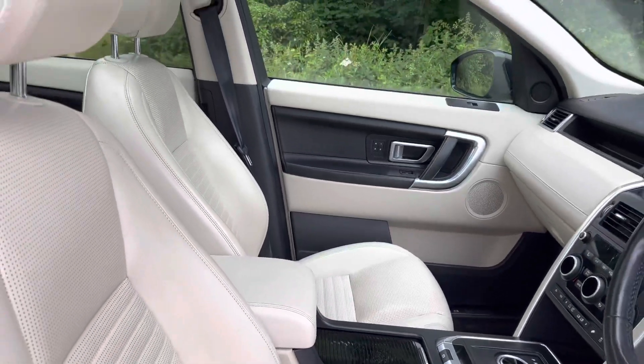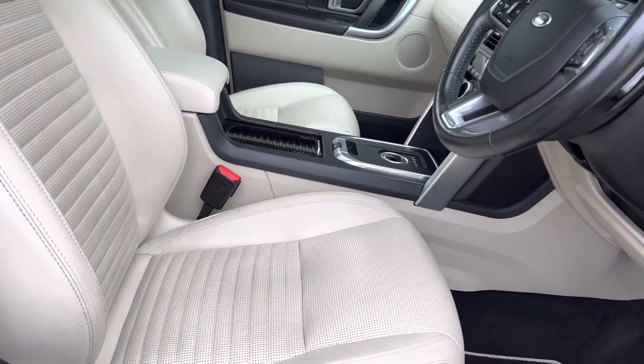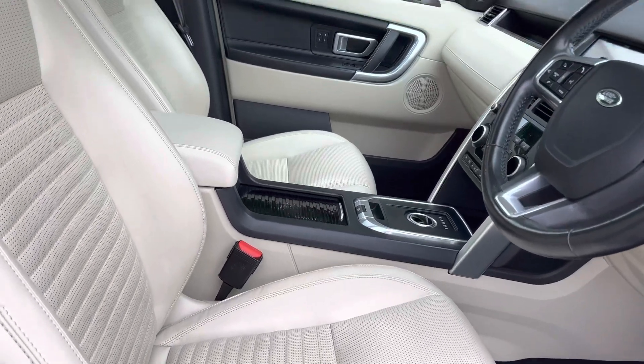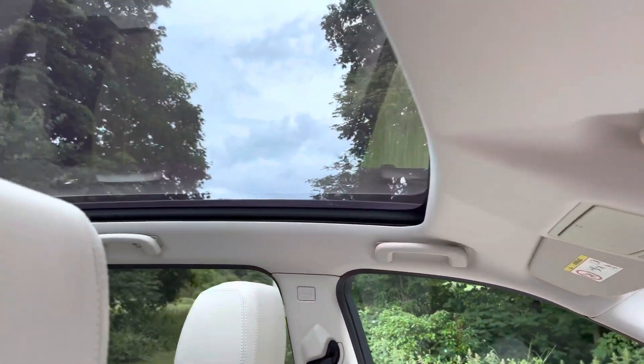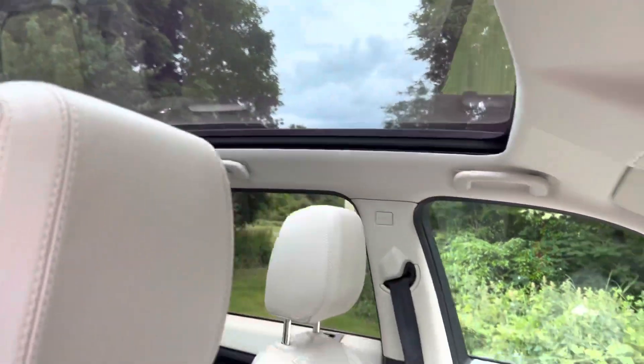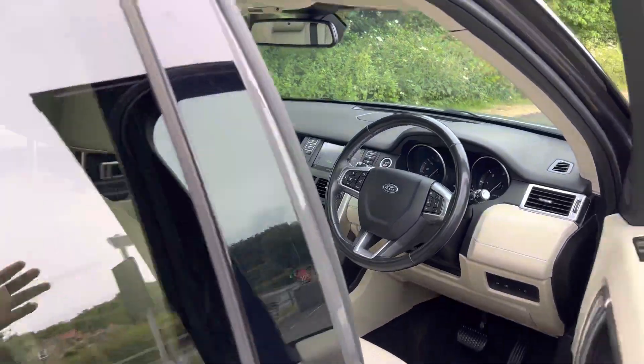It also has a central front armrest and of course the beautiful ivory leather interior with electrically adjustable front seats with memory function. The car also has a huge panoramic glass sunroof which just makes the cabin really nice and bright and airy.